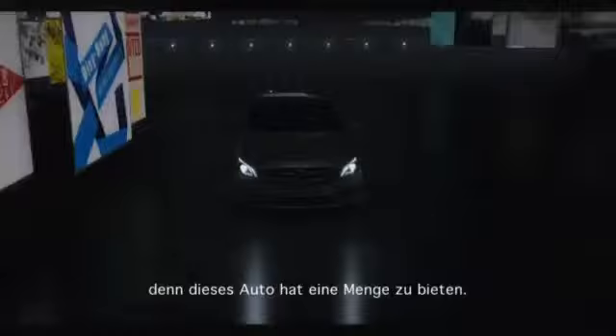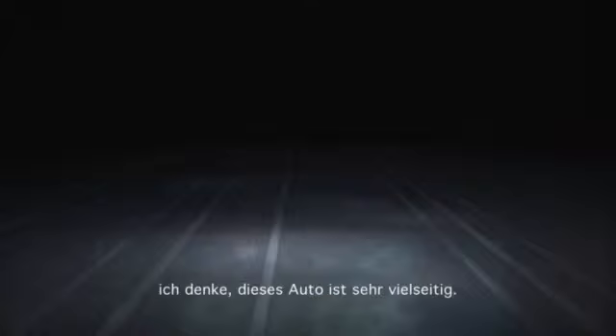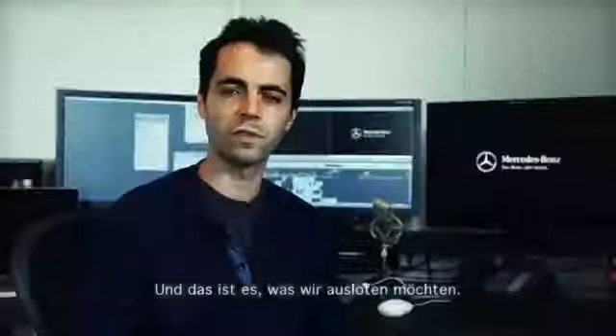It's important because this car has a lot to offer — whether you want a city car, whether you want to drive fast, or whether it's something for girls or guys. It's really versatile, and that's what we're trying to explore, so you don't feel like you're watching five times the same commercial.